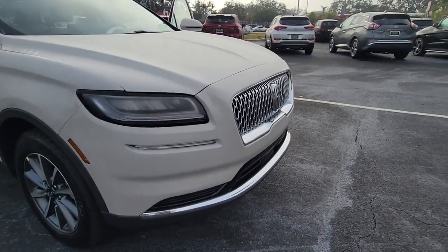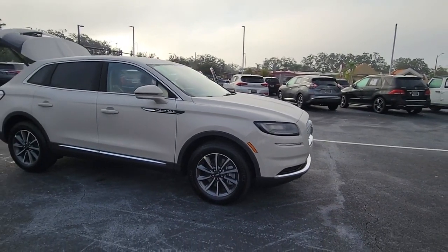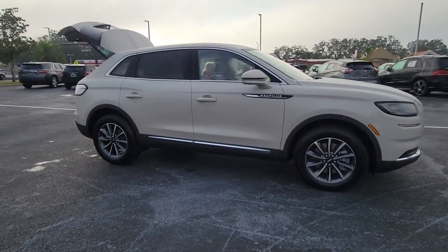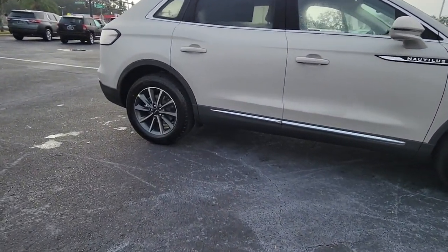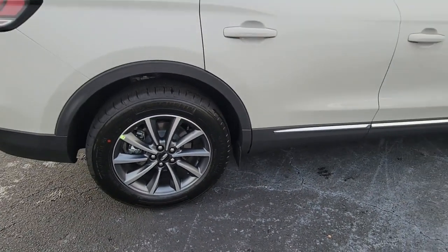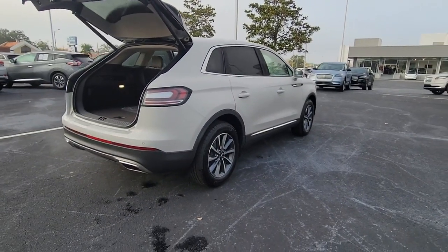You will be amazed by this 2022 Lincoln Nautilus. Take a closer look at this comfortable, spacious Nautilus — the midsize two-row crossover that delivers sedan luxury and SUV versatility. With the latest tech to keep you safe and entertained, a wealth of creature comforts, and ample cargo capacity, you'll look forward to every drive.